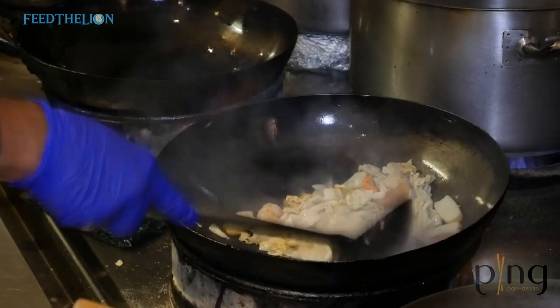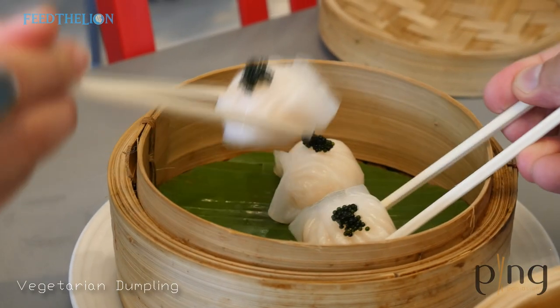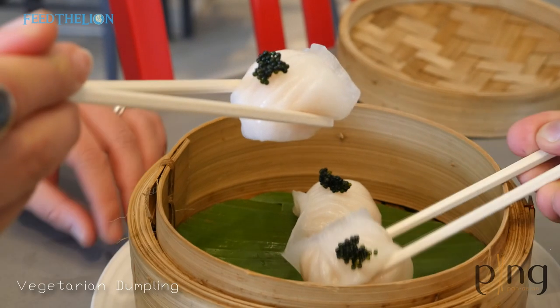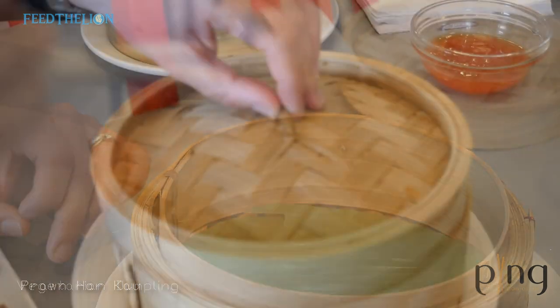The first steamed dumpling selection we've got is called Ha Gau. It's handmade by our chefs, and inside are succulent prawns, topped with a little caviar on top.